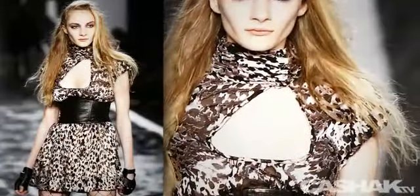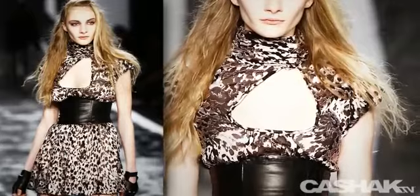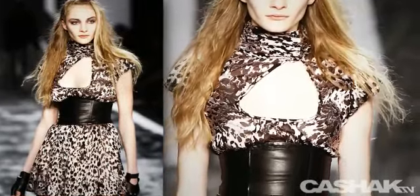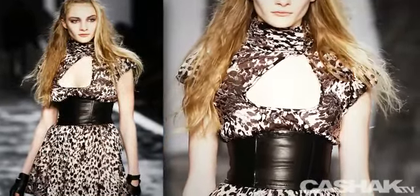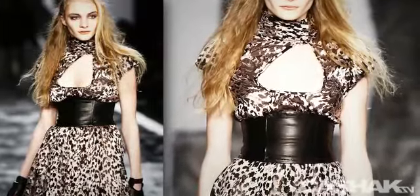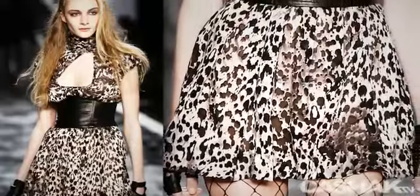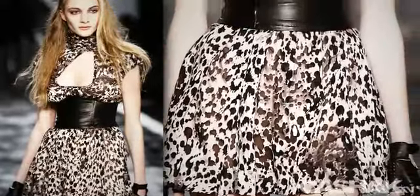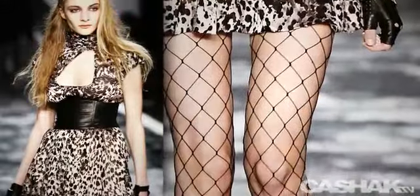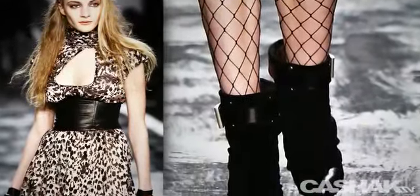This next look has a splattered print dress with a turtleneck, cap sleeves, and a large cutout above the bust. A dark, wide leather band runs from the bottom of the bust to the hips — it fits the dress to your figure. The bottom of the dress is flared, pleated, and runs to a short length. Show some legs in this number, ladies. It's styled with fingerless leather gloves, fishnet stockings, and black buckle boots.